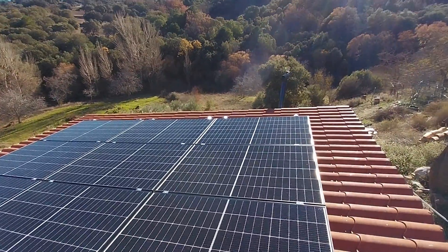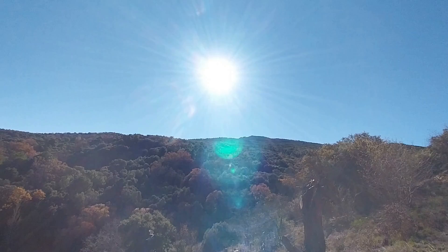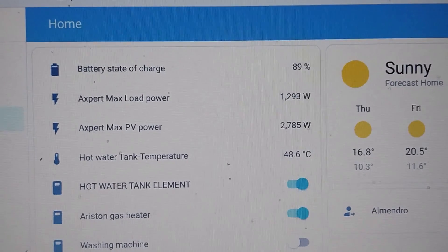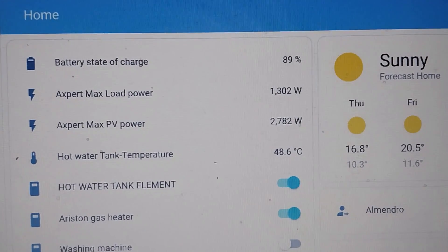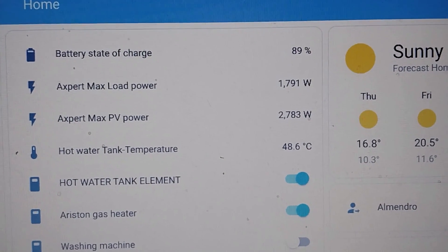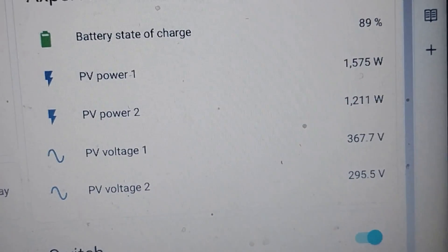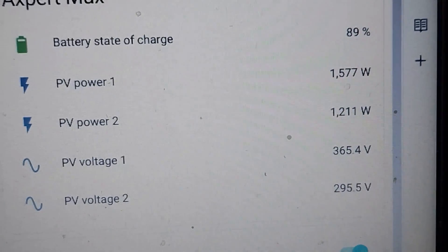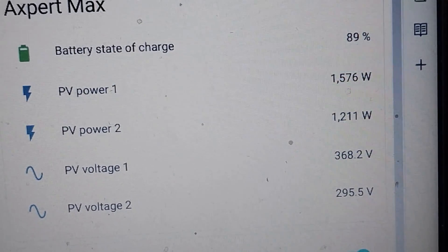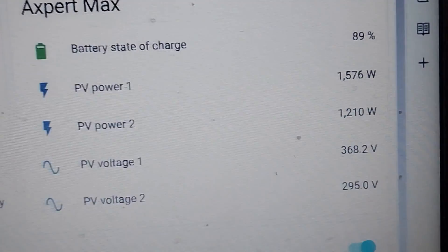Here we are on the shortest day of the year in the south of Spain. There's the sun. The actual amount of electricity we're getting off all of those panels is 2,700 watts. Power one is the flat panels getting 1,500 watts, and power two is the tilted panels getting 1,200 watts.